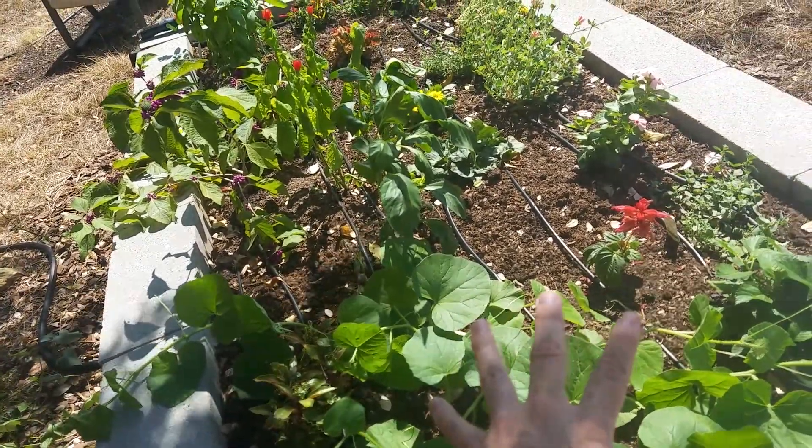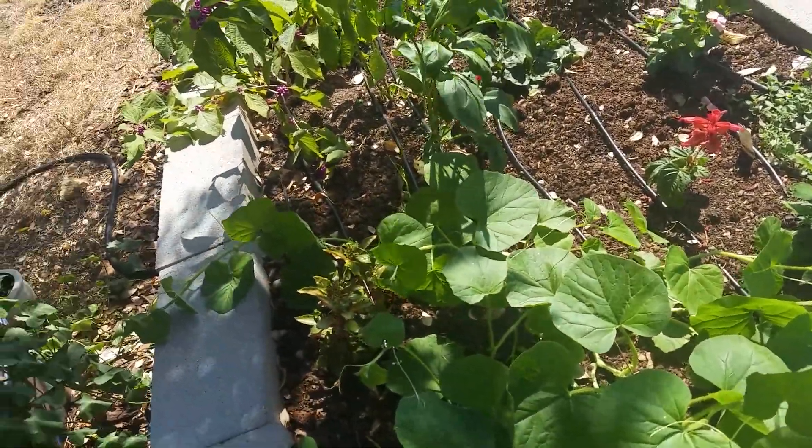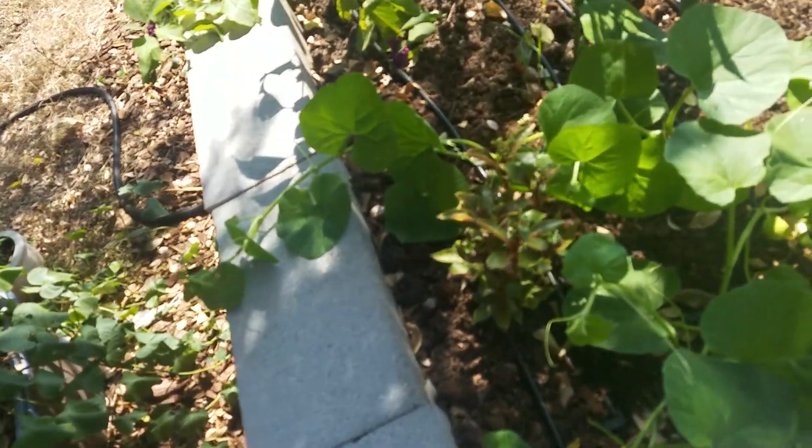I don't know, but it's doing so good. This is cantaloupe. If I got a cantaloupe that I could eat from this, that would be so amazing to me.